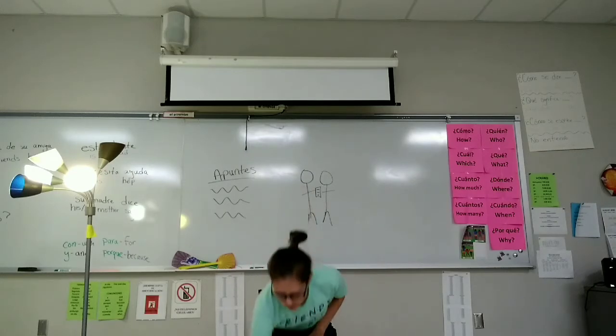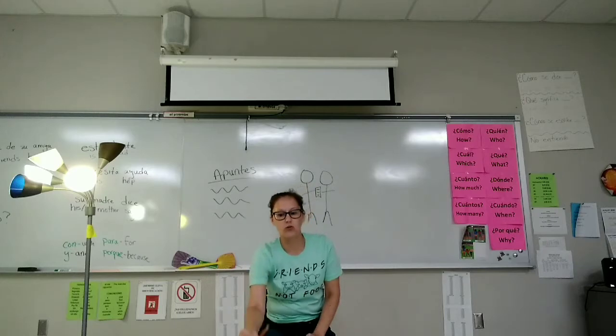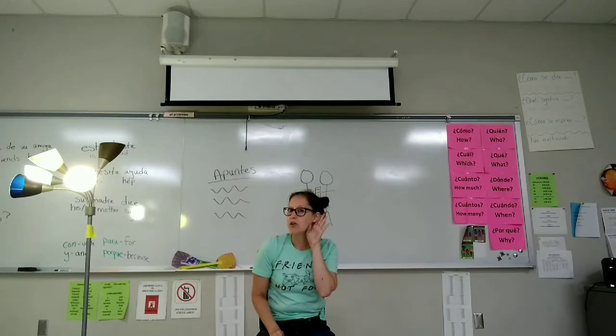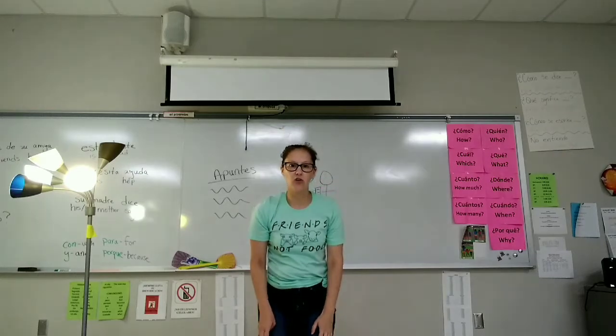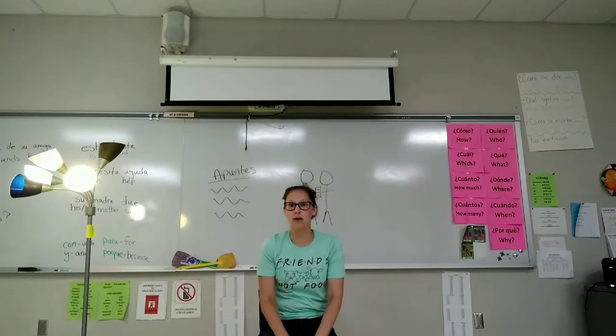Saca un lápiz. Guarda el lápiz despacio. Escucha a la maestra. Se levanta rápidamente. Se sienta despacio. And another song — despacito. It's another way to say slowly.